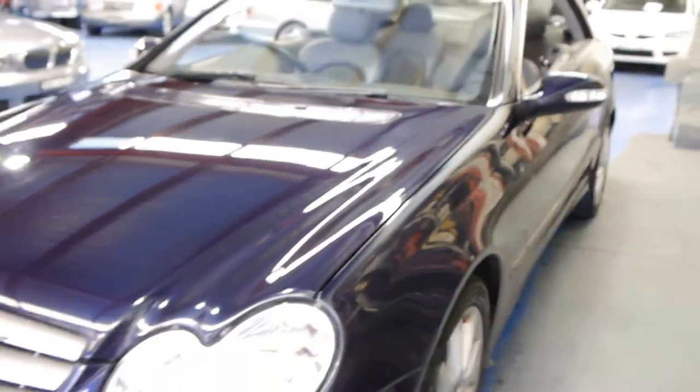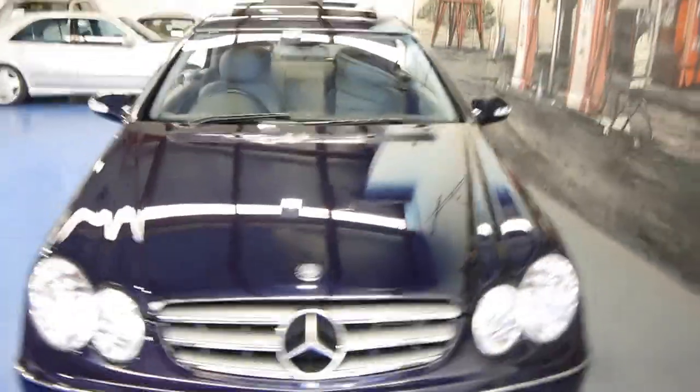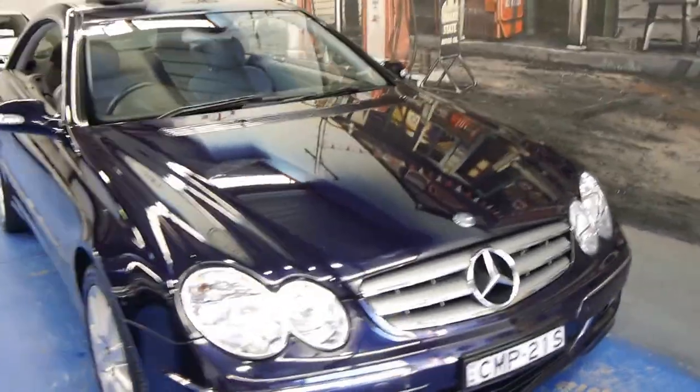It's also got front parking sensors and a sunroof. So if you're looking for a CLK, I strongly suggest you spend a little bit extra and go into the update model — there were quite a number of features they added into this series. We're the Old Timer Centre, located in Marrickville.